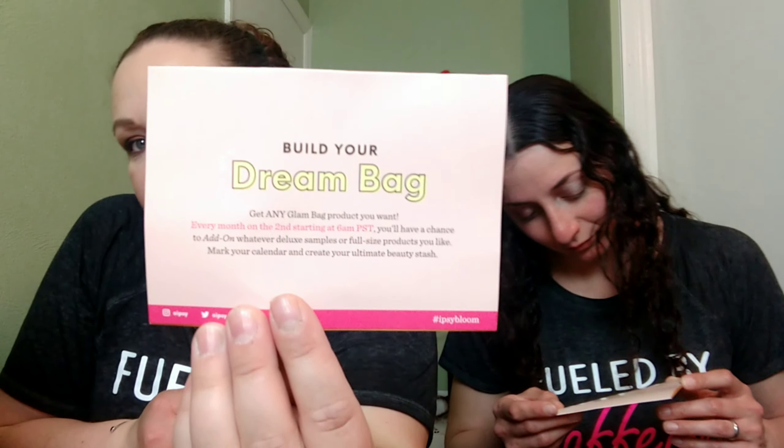I'm going to pull out the card. It says: now in season, fresh spring beauty. Tells you all of your stuff. And then it says: build your dream bag. Get any glam bag product you want every month on the 2nd starting at 6 a.m. So that's when you can do the add-ons.